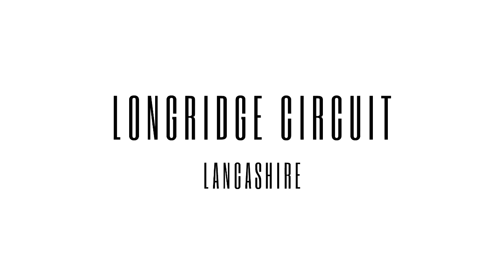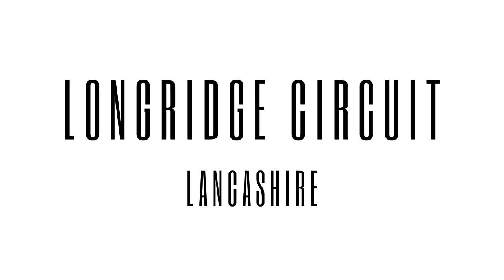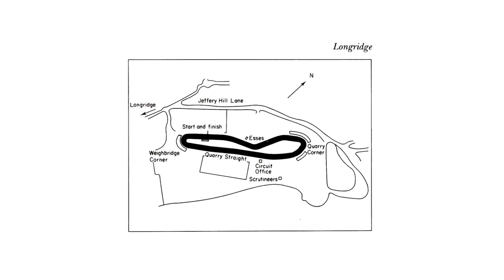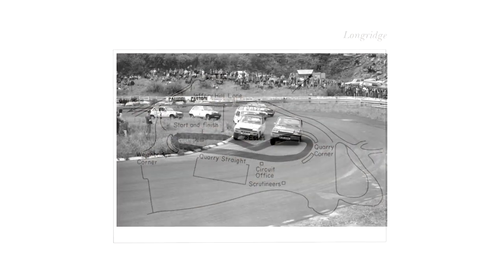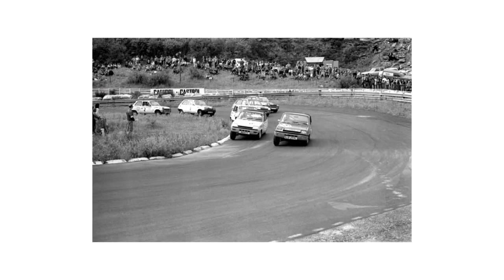On to number three: Longridge Circuit. This circuit was extremely short and raced on already-built roads. It's really unique because it's the only circuit in the world to be built into a disused quarry. The disused quarry is called Tootle Heights, located on the Lancashire Moors about eight miles northeast of Preston.